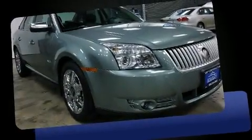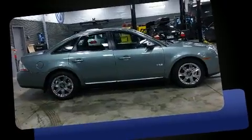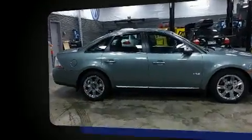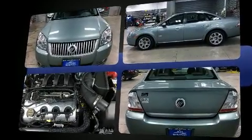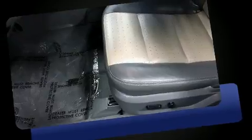The 2008 Mercury Sable, with just over 30,000 miles on the odometer. This four-door sedan prioritizes comfort, safety, and convenience. It features a front-wheel drive platform, an automatic transmission, and a 3.5-liter six-cylinder engine.